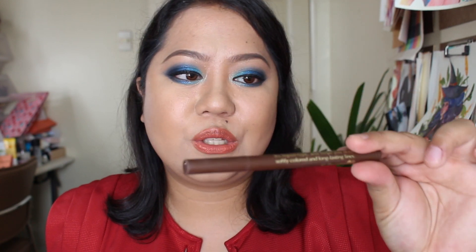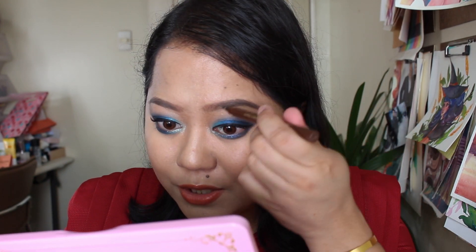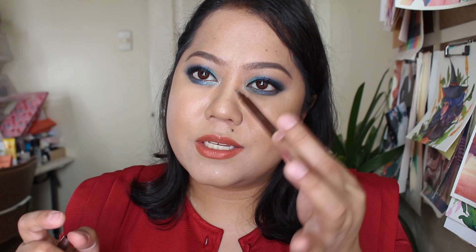My other favorite from Japan — this is really my HG — is the Real Lasting Eyebrow from K Palette. This is an eyebrow pen, and you can really use it to draw fine lines on your brows. If you just want to create a really nice, sort of natural shape — even if your brows are a bit sparse — it's great for that, since it has this really nice fine tip that draws very natural-looking hair strokes on your brow. This is also available in the Philippines. Really great Japanese product.